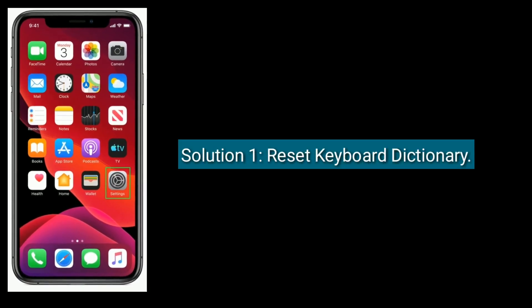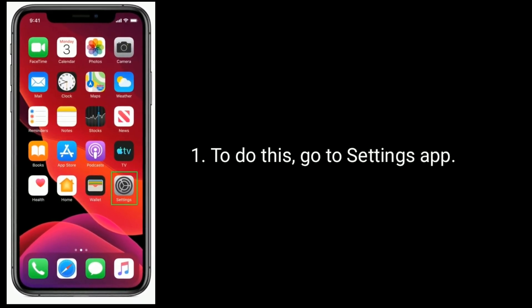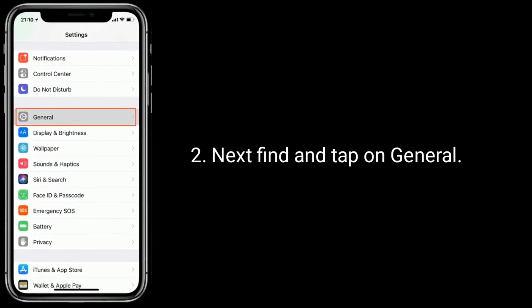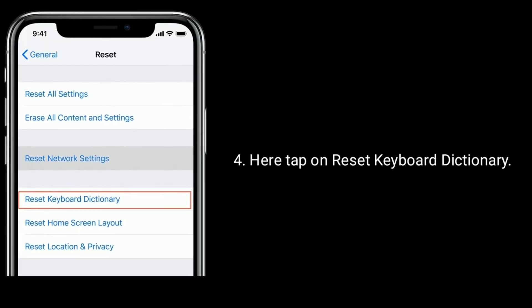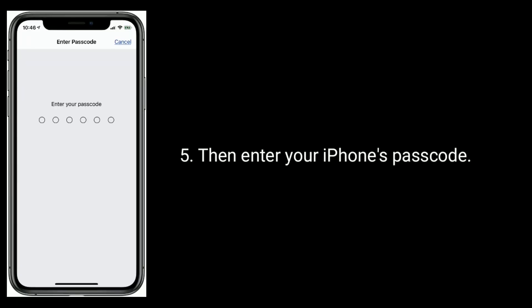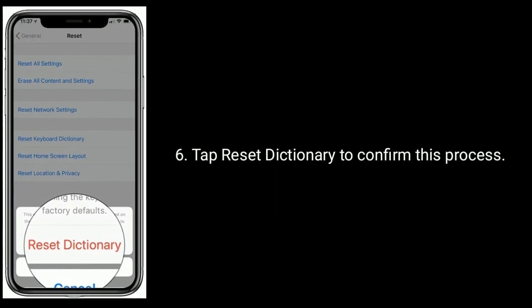Solution 1 is Reset Keyboard Dictionary. To do this, go to the Settings app. Next, find and tap on General. Now scroll down to the bottom and tap on Reset. Here, tap on Reset Keyboard Dictionary. Then enter your iPhone's passcode and tap Reset Dictionary to confirm this process.